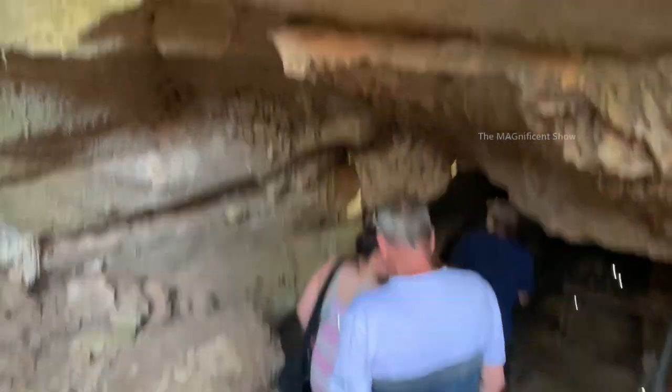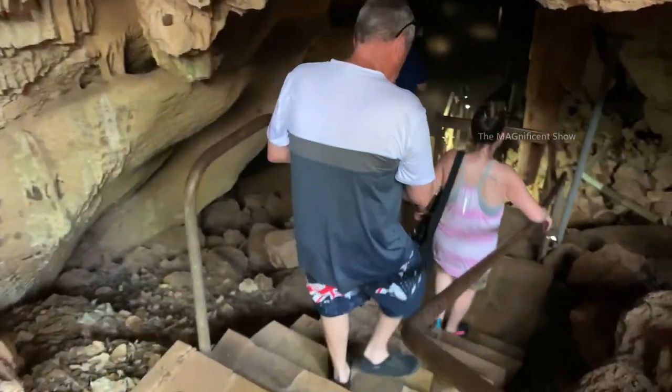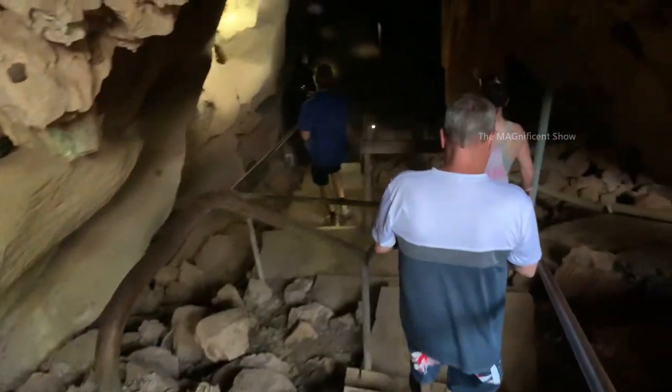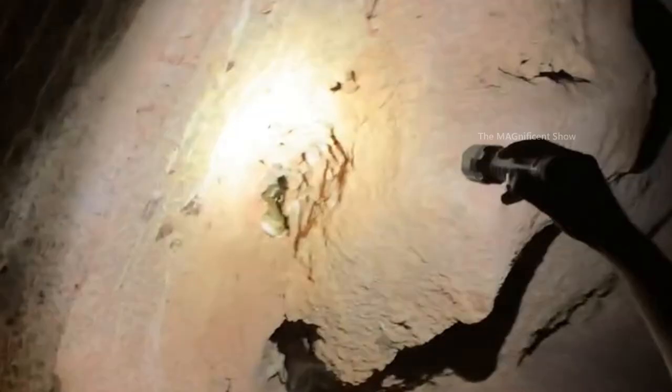Our guide said that there was a snake here this morning and it went somewhere away. But look over there guys — you can see a snake just hiding behind the rocks, and that snake is a golden crown snake.